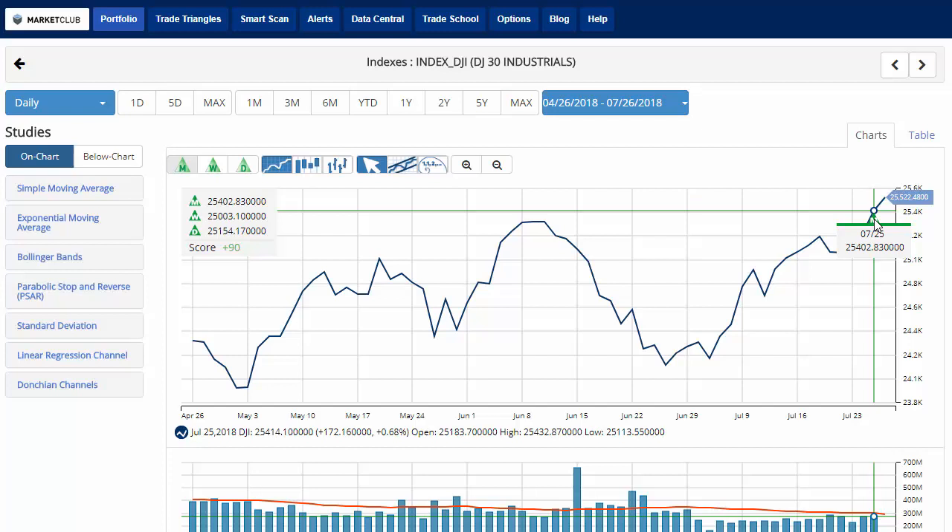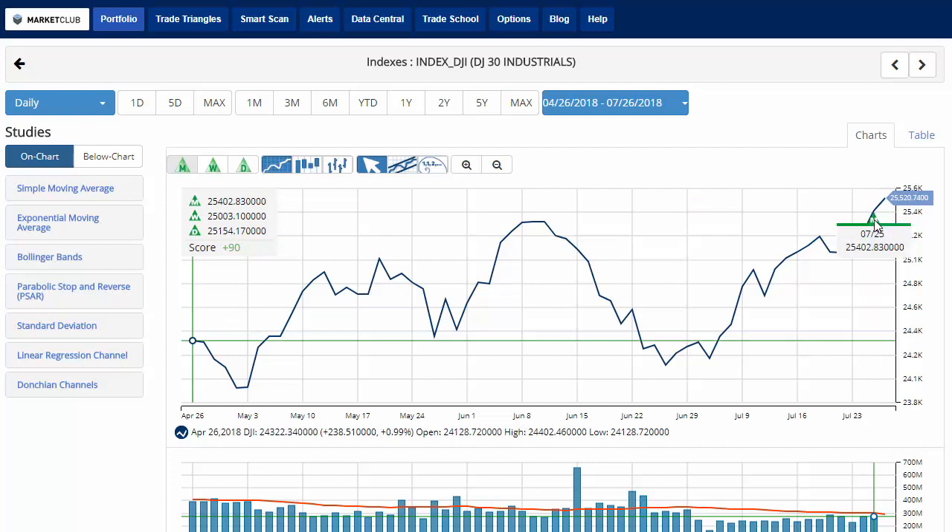Hello traders everywhere, Jeremy Lutz coming to you from the Digital Studios of Market Club. And finally, the Dow gave us the monthly trade triangle we've been waiting for.